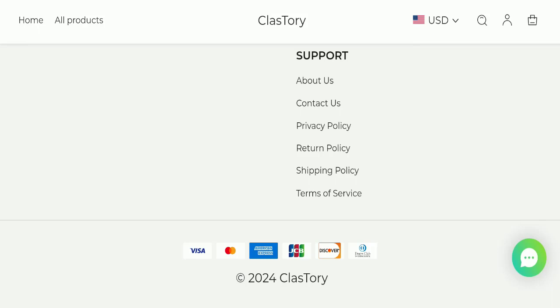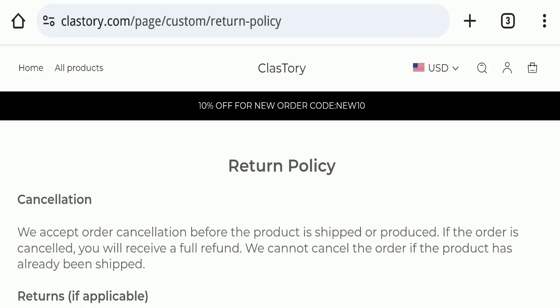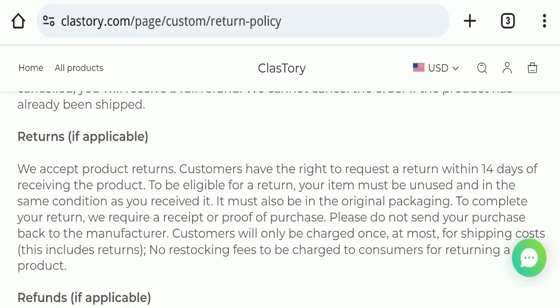Next, we will check the return and refund policy. If we talk about return and refund, you have only 14 days to apply for a return or refund, and after 14 days you will not be eligible for it.